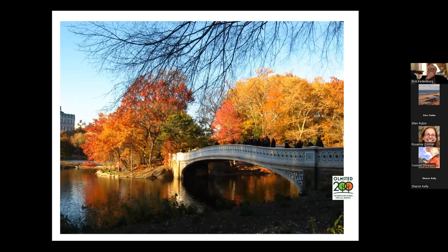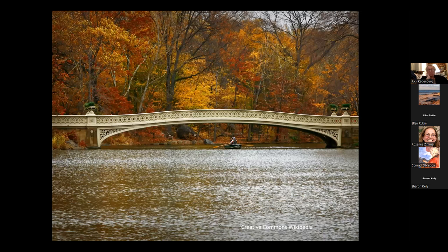One of the things Olmsted was fond of saying was, a park is a work of art. You can see it here — Bowbridge in Central Park, particularly in the fall. It's spectacular. But I want to remind you that this is all creative — this is, as Olmsted would call it, scenery that he put together for our enjoyment.